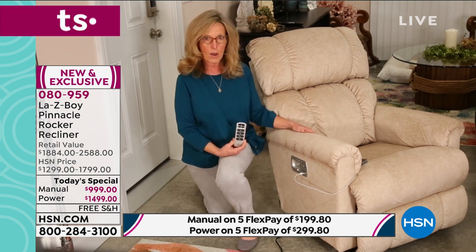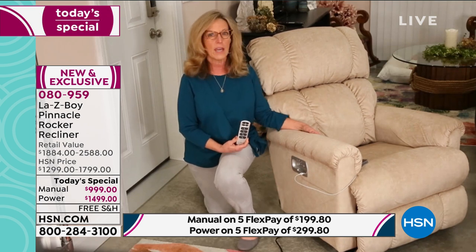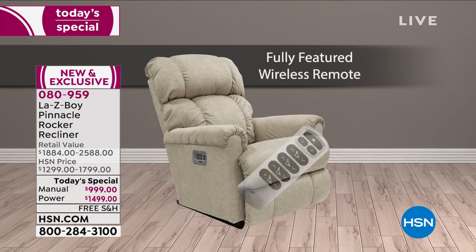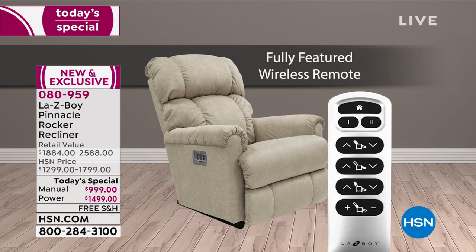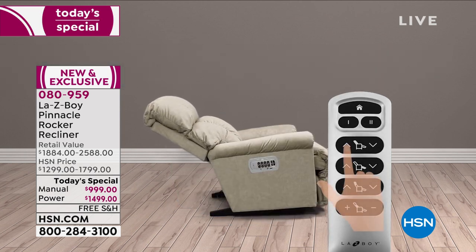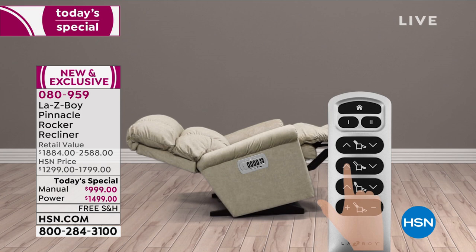If you took this power model and added the iClean fabric — by the way, the pearl color is exclusive to HSN, you can't get it anywhere else — plus the coffee finish, the arc handle, and the memory foam seat, those are all upgrades. If you ordered all of this at La-Z-Boy directly right now, you'd wait four to six months. That's from Memorial Day to Labor Day. With us, you get to start enjoying it right away, and if you don't like it, you can return it.